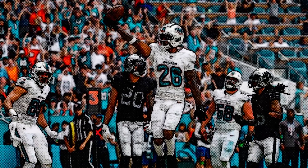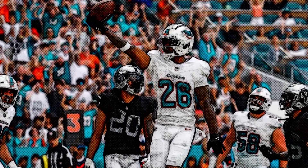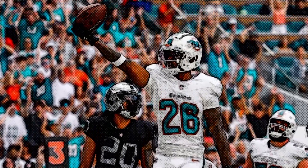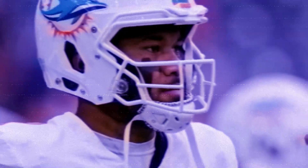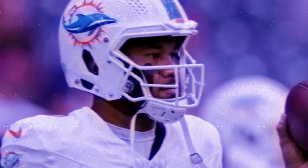Jalen Waddell with 114 yards and Tyreek Hill with 102 each topped 100 receiving yards for the Dolphins, who improved to 8-3 on the season. Hill scored the Dolphins' first touchdown in the first half after he dropped a touchdown pass in the end zone on an earlier drive, and Raheem Mostert scored on runs of 13 and 34 yards in the fourth quarter. Jason Sanders hit field goals of 38 and 54 yards to account for the rest of the scoring.